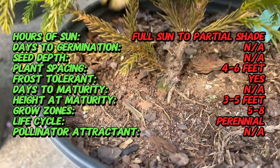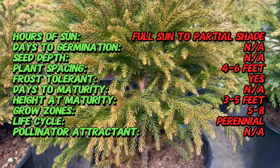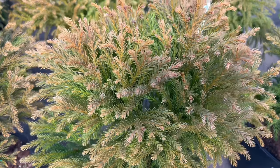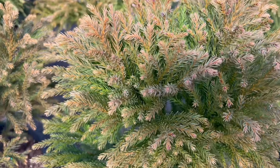Globosa nana stands out with its small, rounded structure, forming a perfect globe of lush greenery. The evergreen needles radiating gracefully from the branches create a dense and textured appearance. This compact conifer maintains its exquisite form without demanding extensive maintenance, making it a perfect addition to both small and large gardens.